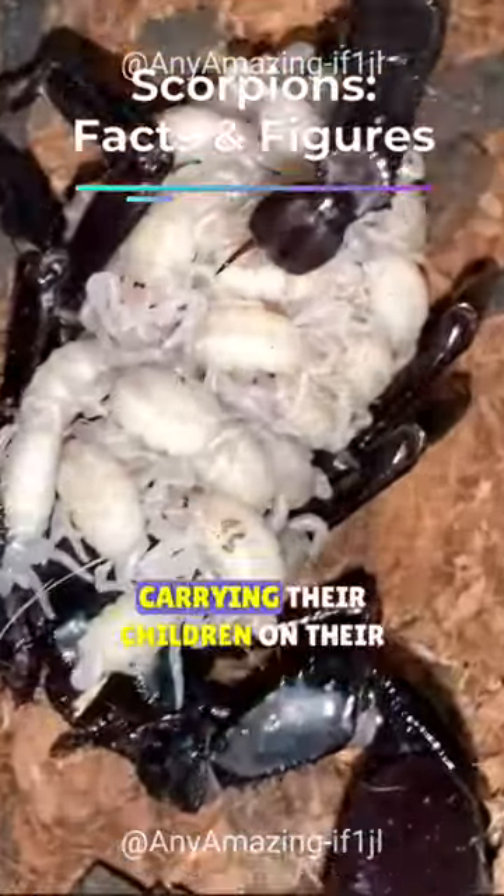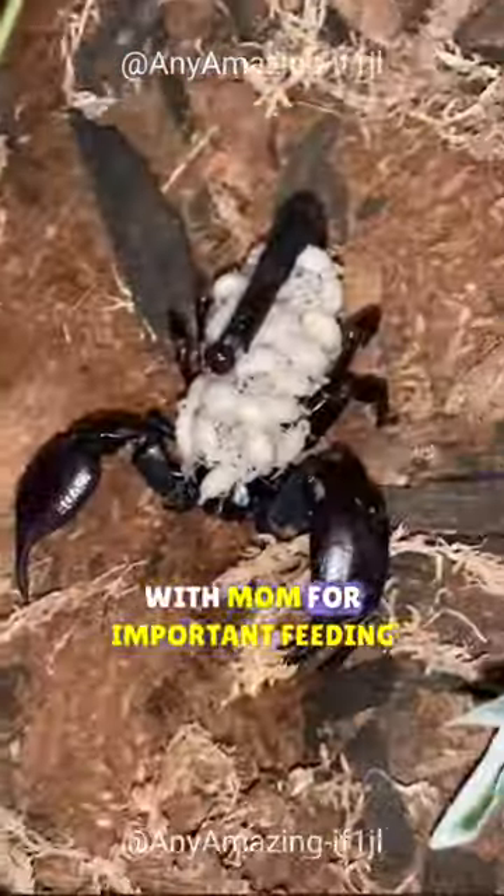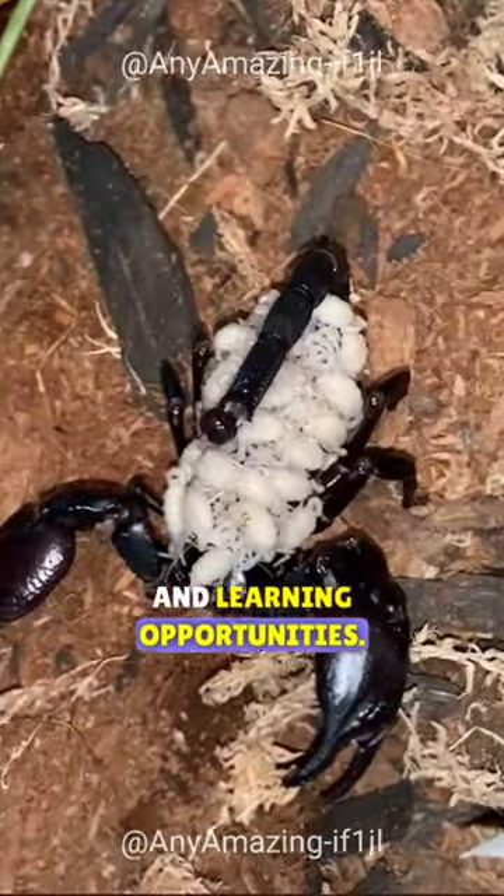This is a mother scorpion carrying her children on her back. Babies' safety, food, shelter, and ride-along ensure they stay with mom for important feeding and learning opportunities.